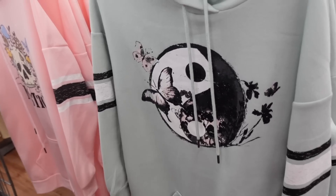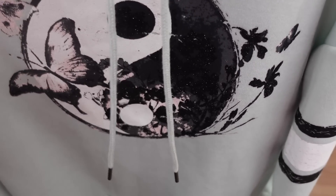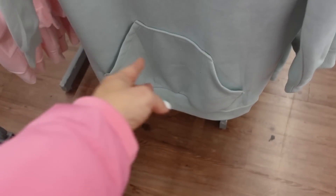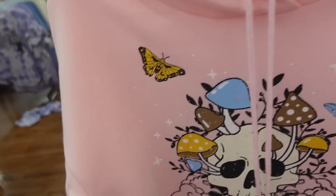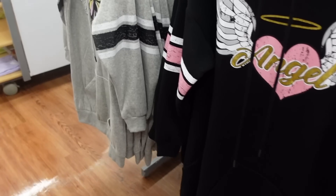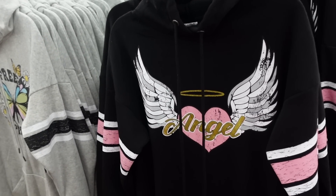Oversized hooded sweatshirts from No Boundary. These are soft fleece with a graphic design, a little shimmer and glitter, a stripe going through the sleeve, ribbed wrist, kangaroo pocket, and a seam through the back. Comes in green, pink with skull and mushrooms, black with an angel, and gray with a butterfly — labeled free spirit. They're $17.98.